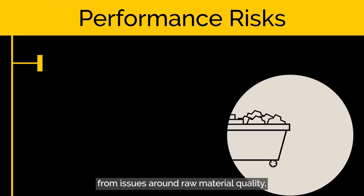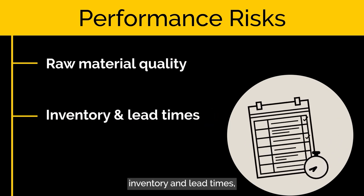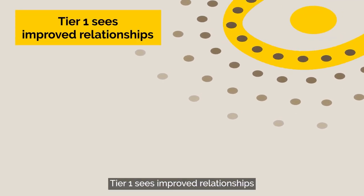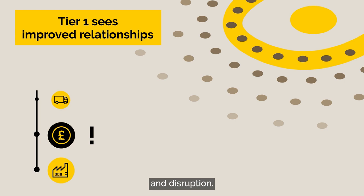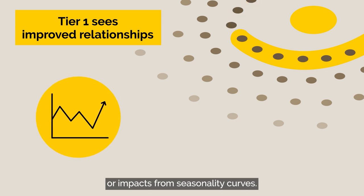This is where we see the bulk of performance risks happening, from issues around raw material quality, inventory and lead times, and where we can see the challenges around economies of scale. Tier one sees improved relationships, but impacts further up the chain often lead to significant commercial risks and disruption. These could be around labour rights and empowerment, safety standards or impacts from seasonality curves.